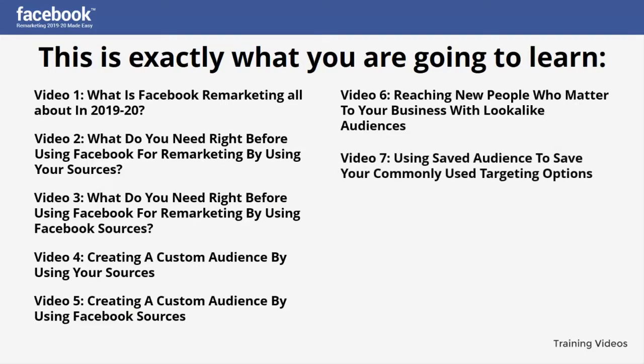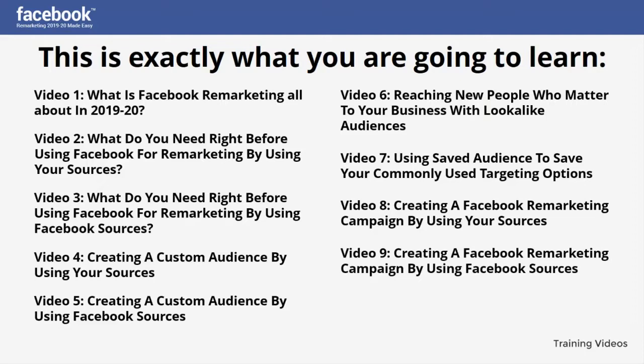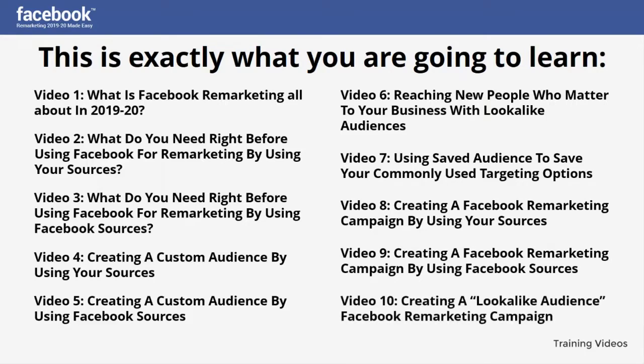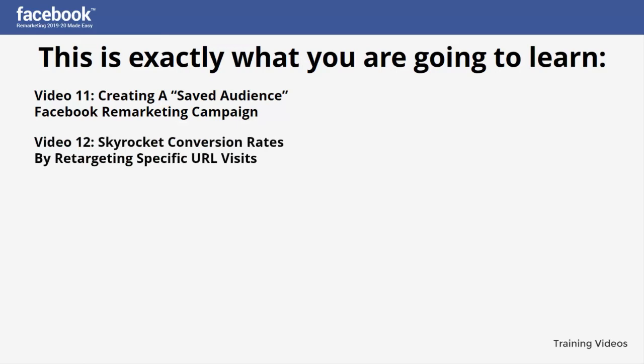Video seven: Using saved audience to save your commonly used targeting options. Video eight: Creating a Facebook remarketing campaign by using your sources. Video nine: Creating a Facebook remarketing campaign by using Facebook sources. Video ten: Creating a look-alike audience Facebook remarketing campaign. Video eleven: Creating a saved audience Facebook remarketing campaign. Video twelve: Skyrocket conversion rates by retargeting specific URL visits.